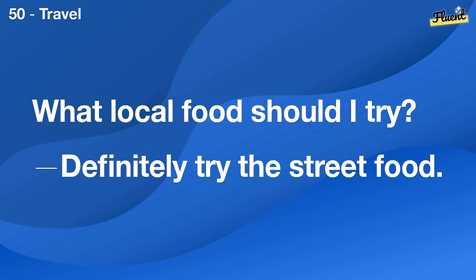Hi, are you new here? Yes, I just moved here last week.